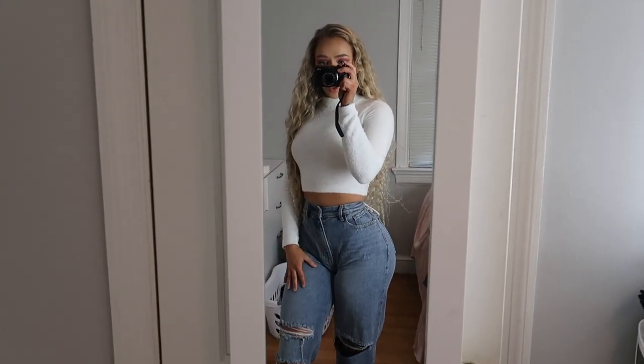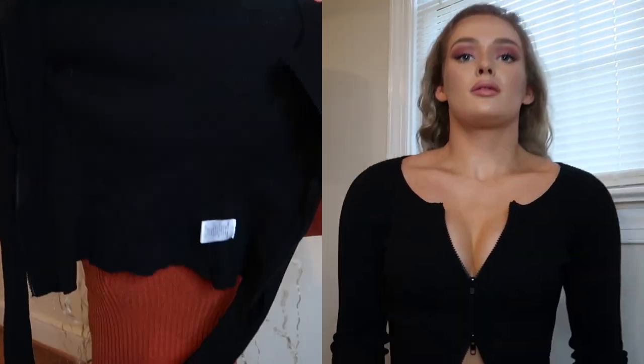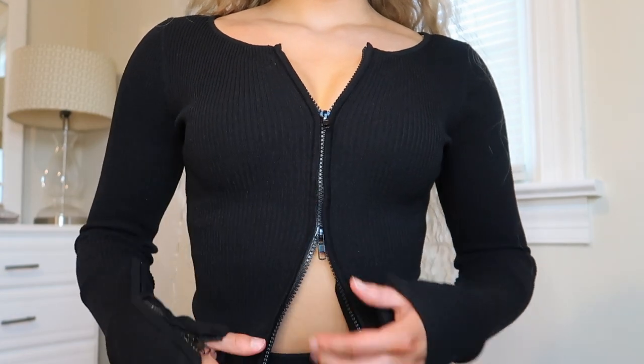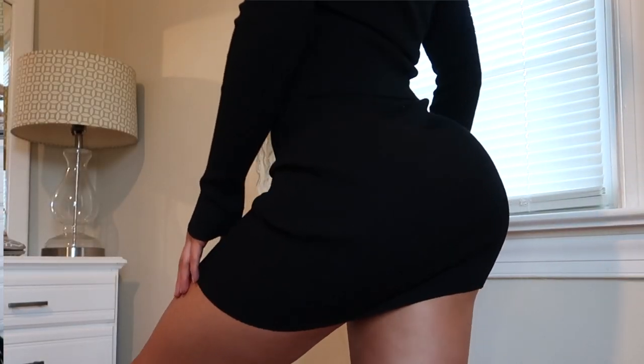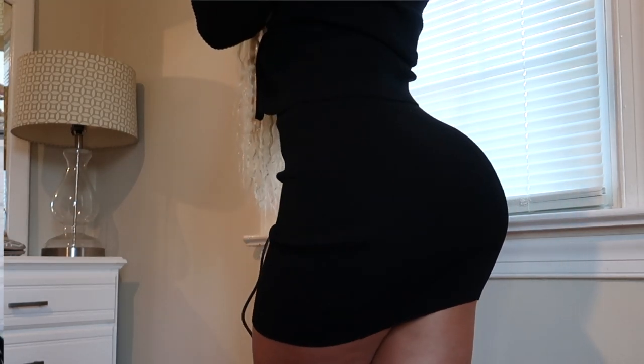I got a skirt set — you've probably seen it all over Instagram. It's a bodycon knit skirt with a zip-up long sleeve top that has two zippers, so you can style the opening different ways. Got it in size small, it's called My Way Skirt Set in black. I saw it all over Instagram and really wanted a pair.